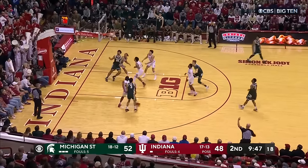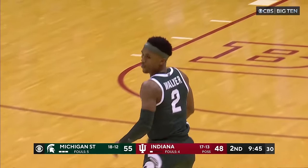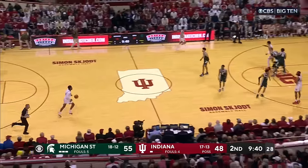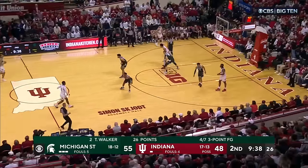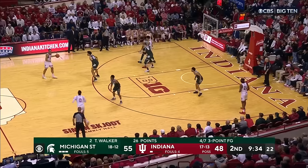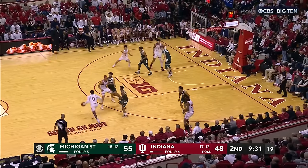Walker left open, and he buries another three. And I know it's the Walker show right now the way he's shooting the basketball, but I've got to go back to Hogard in terms of the way he's pushing it in and dragging plenty of Indiana players into the paint to allow that kick out for Walker.